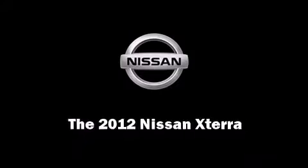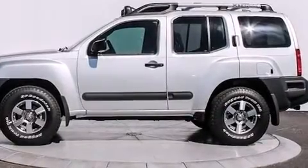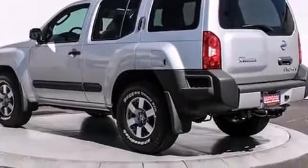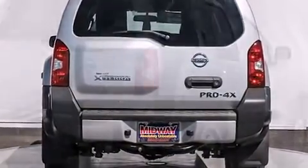Introducing the 2012 Nissan XTERRA. Smooth gear shifts are achieved thanks to the four-liter six-cylinder engine. And for added security, dynamic stability control supplements the drivetrain. Four-wheel drive allows you to go places you've only imagined.